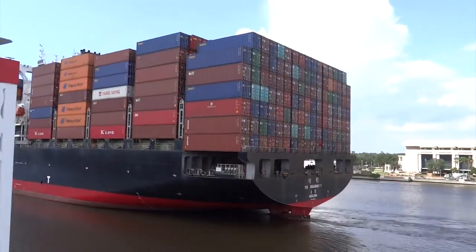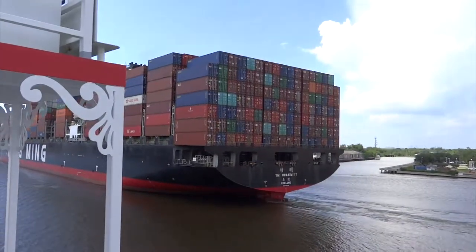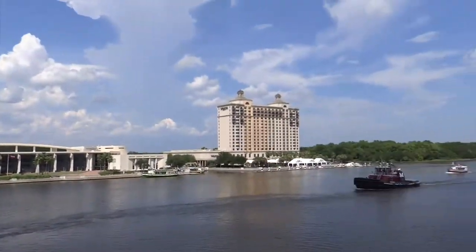You can see from the stern of the vessel where they're registered, which is Keelung. I think that's exactly what it is — it's probably China or Taiwan. We're very close to the vessel now.